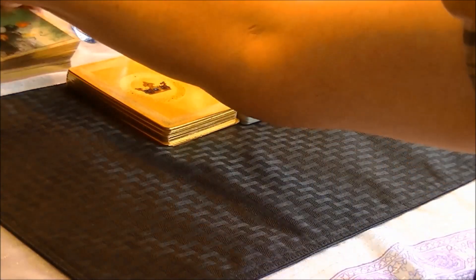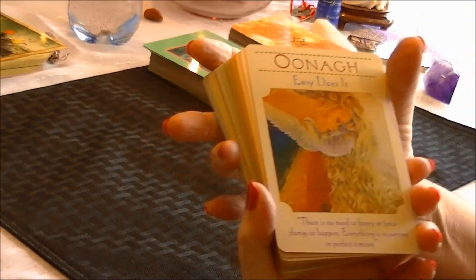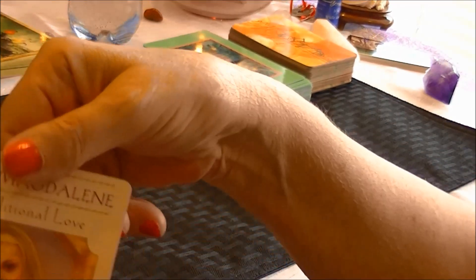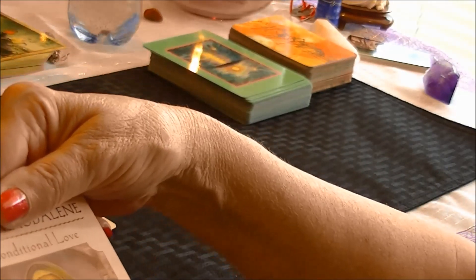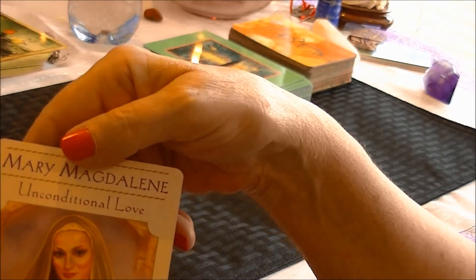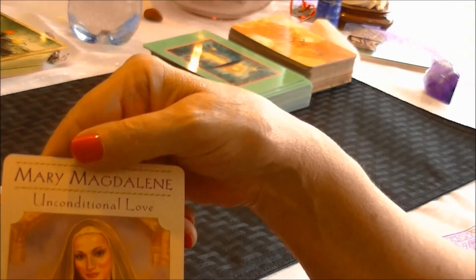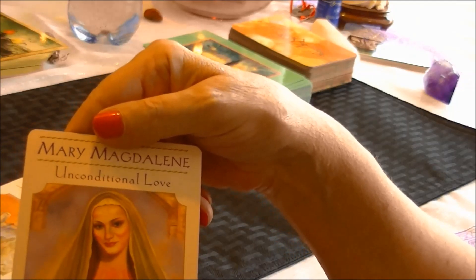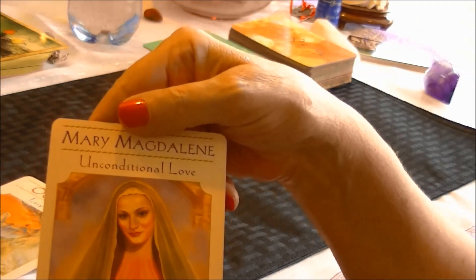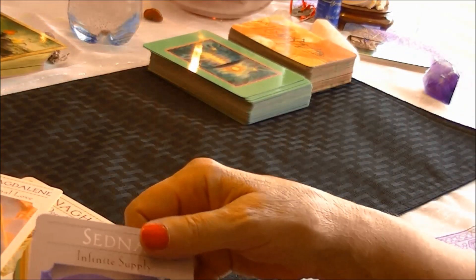Let's take a look at one of Doreen Virtue's decks — this is the Goddess Guidance oracle cards. You can see there are many beautiful cards. Mary Magdalene is here, and this one says 'Love Yourself, Others, and Every Situation no matter what the outward appearances may be.' You start getting information from the card initially, but then you move into your psychic senses to get additional information about what it means in relation to the question asked. That is being a real psychic versus just being a card reader.